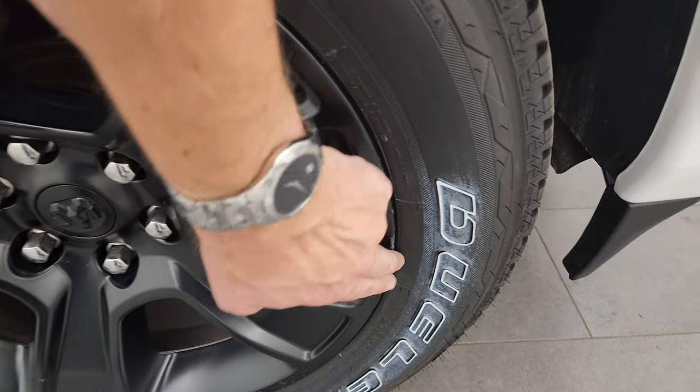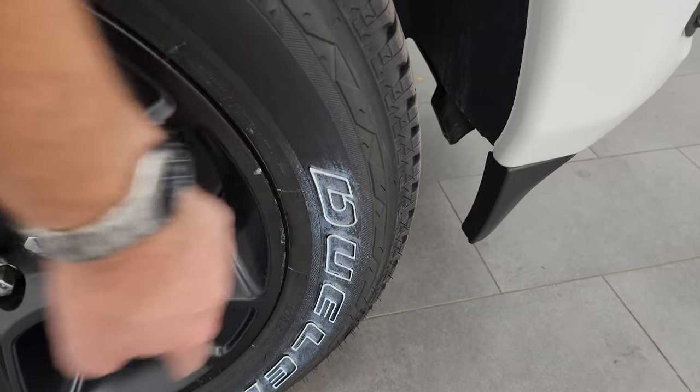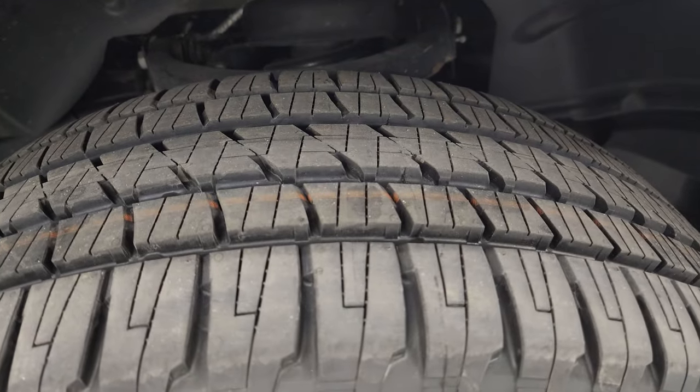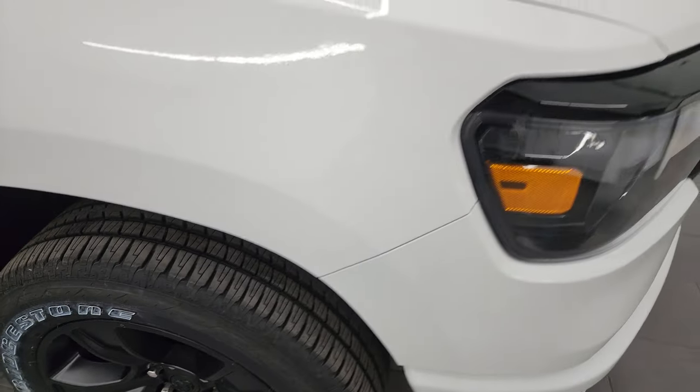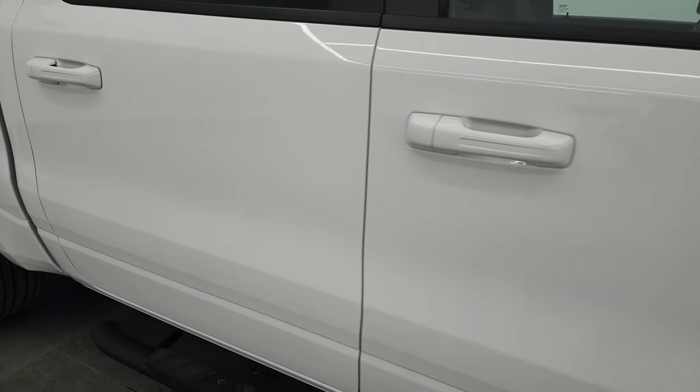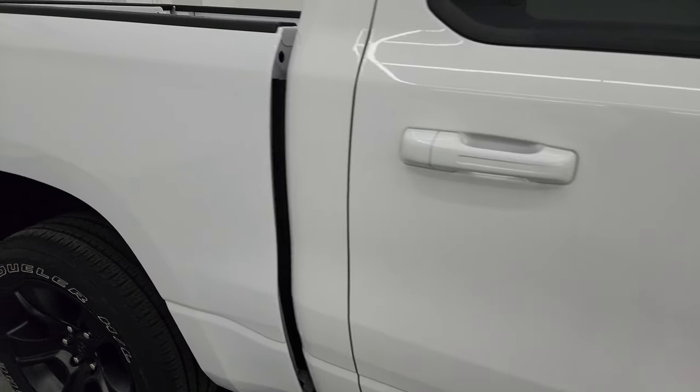There's just some putty — or butter, I guess you could say — from putting those tires on. That tire is brand new as well. As you go down this side of this 2020 Ram 1500, take note of how clean that body is, how reflective and mirror-like that paint is.